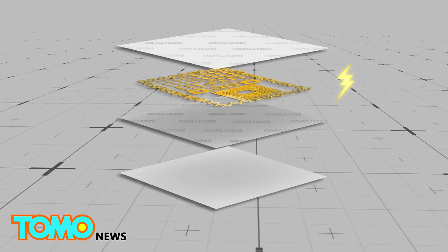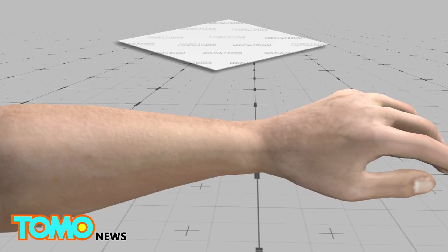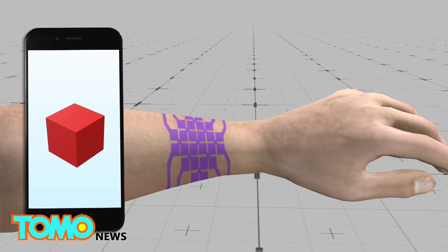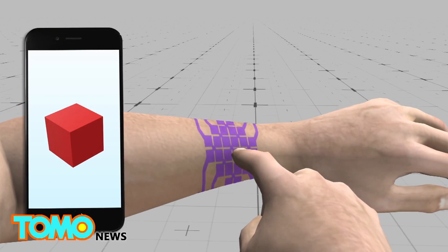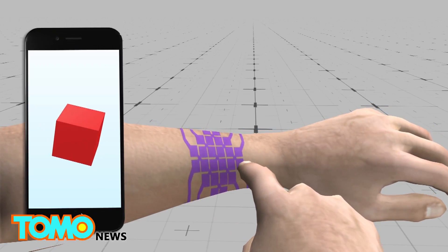One version of the smart tattoo has an input function using capacitive touch sensing. The gold leaf functions as electrodes and is attached to a touch controller that filters all raw data. Once the tattoo is applied onto the skin, the user can swipe or click on the tattoo as a trackpad.